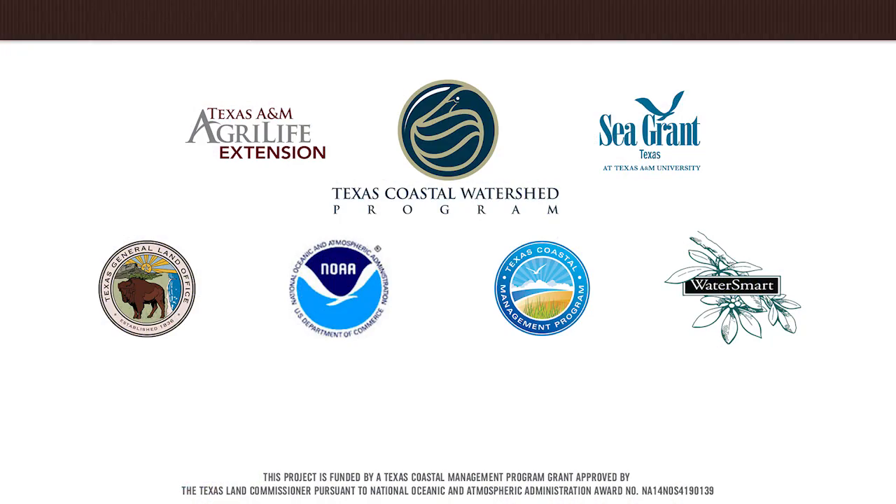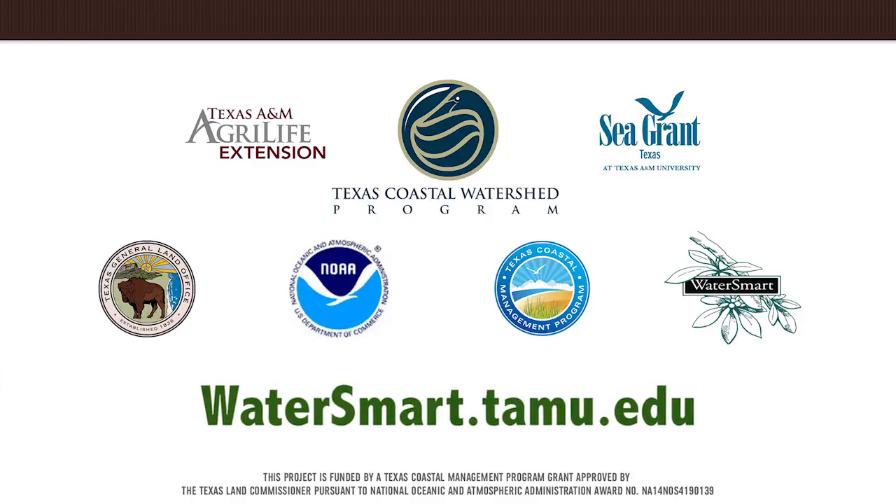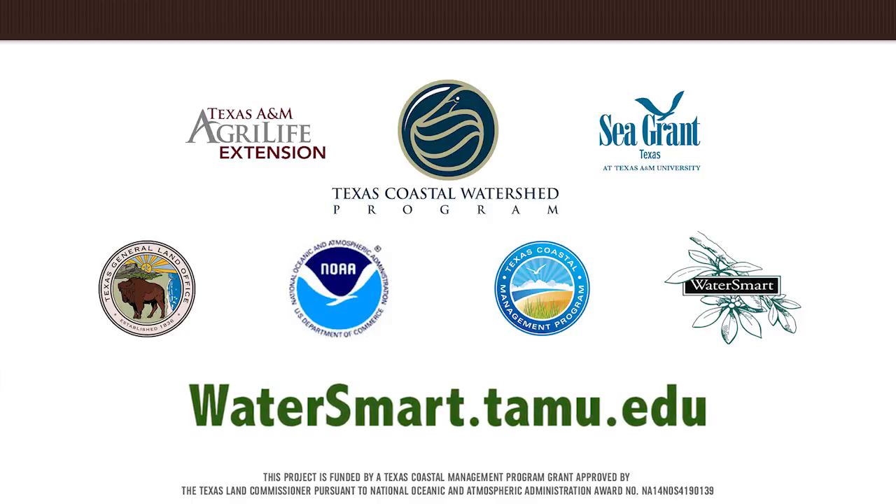By now you've heard about a variety of WaterSmart gardening and landscaping techniques and approaches. For more information, visit watersmart.tamu.edu. Good luck with your gardening projects.